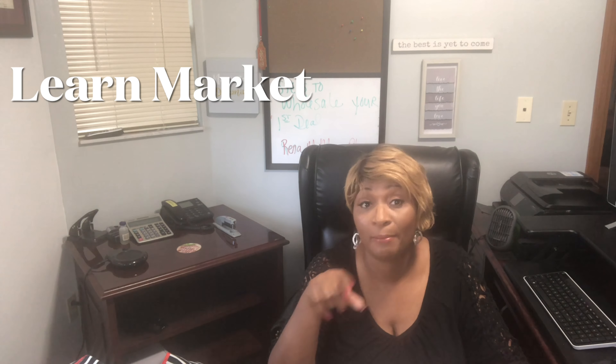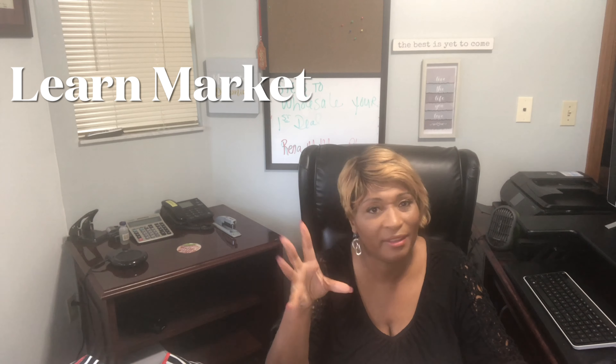Step two is to choose and learn your market. What I would recommend is that you start in your backyard. You're going to see great deals in Alabama, South Carolina — I've invested in South Carolina and Georgia — but start in your backyard. My first deal in Georgia was a piece of land and it wound up being a loss. I want to walk you step by step so you won't make some of the mistakes that I made.